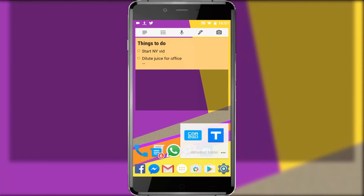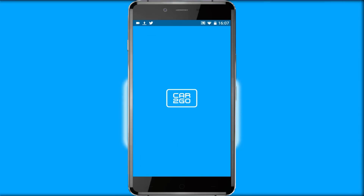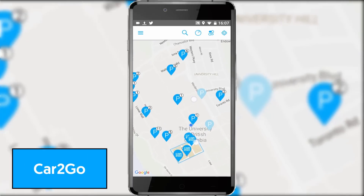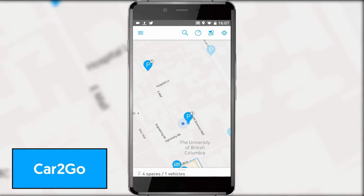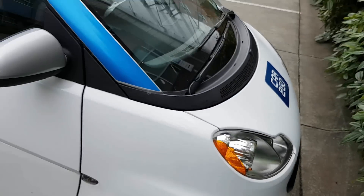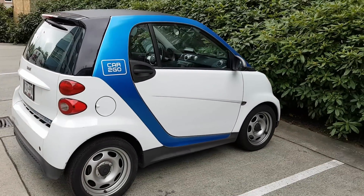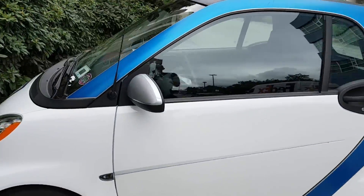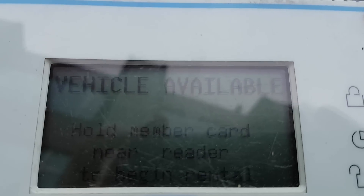Now imagine this: you need to get somewhere quickly but you don't have a car and you could be waiting ages for a taxi. Well, Vancouver has several short-term rent-a-car services. Car2Go is one such service and you use the app to find cars in your area that you can reserve and then use to drive around the city. It costs around $12 US dollars an hour, so it's cheaper than a taxi and really quite convenient when plans change at short notice. But obviously, and unfortunately, this is limited to a select few cities in North America and Europe.